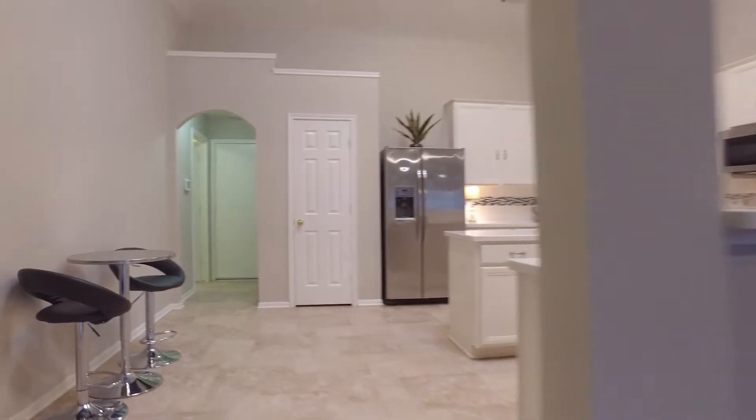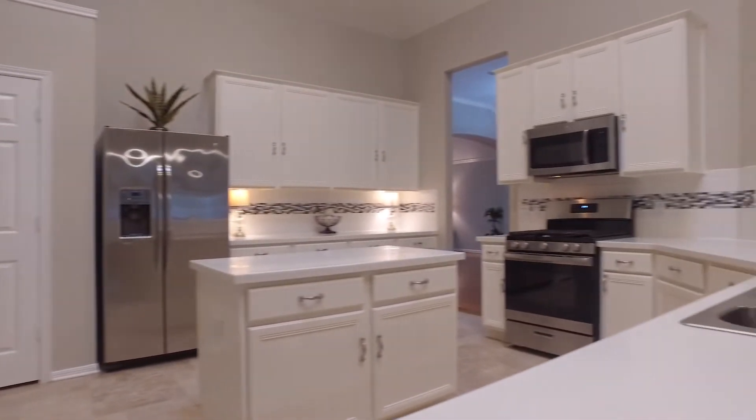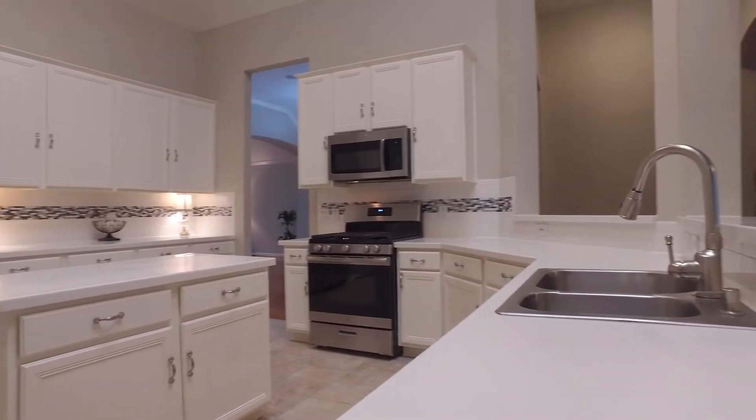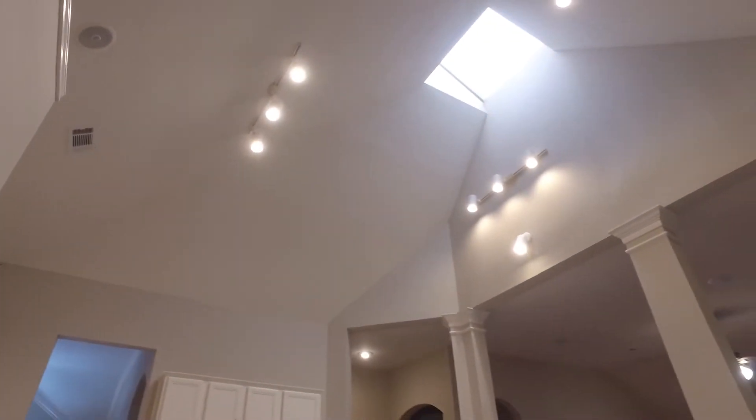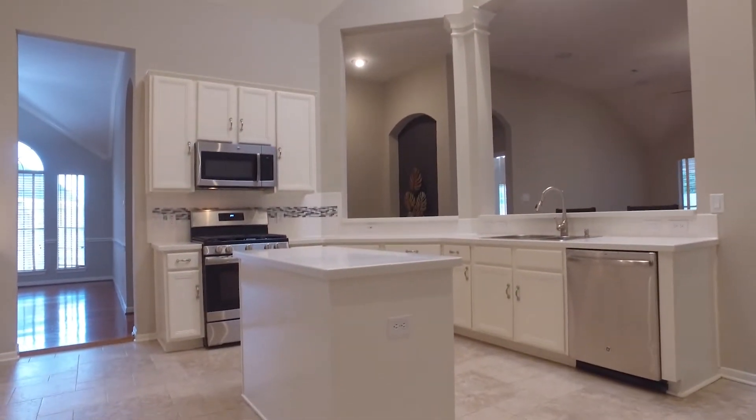At the core of this charming home is a bright and cheery island kitchen with Italian travertine flooring. The kitchen appliances have all been updated with stainless steel, and all the kitchen cabinets and interior walls were freshly painted in 2018.